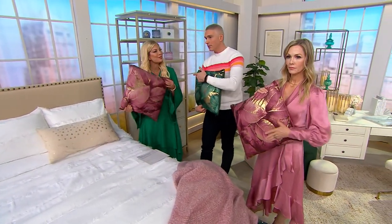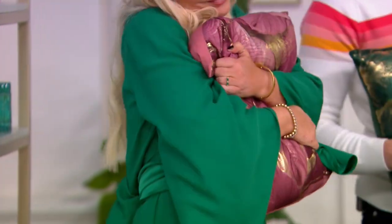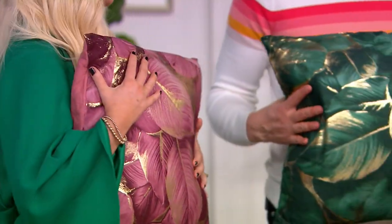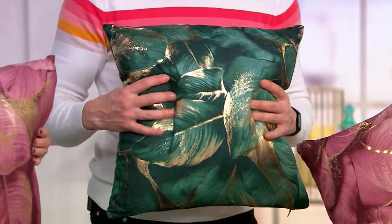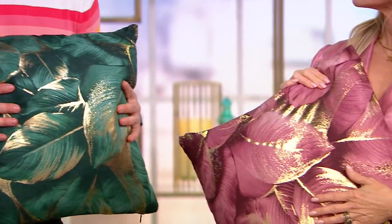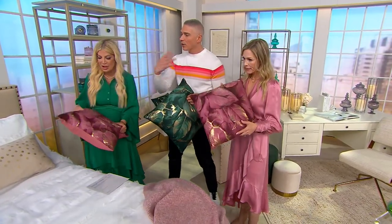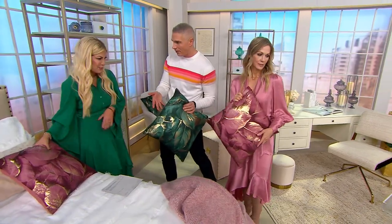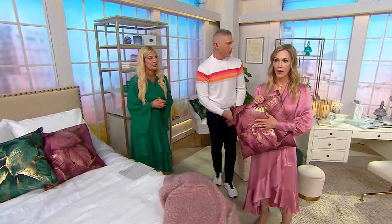The price on this is so good for a metallic finished pillow, because many times you can't even get the pillowcase for this price. We bring you the fill as well at just $16 on Easy Pay. Obviously we can place them on the bed — gorgeous accent pillows on the bed.